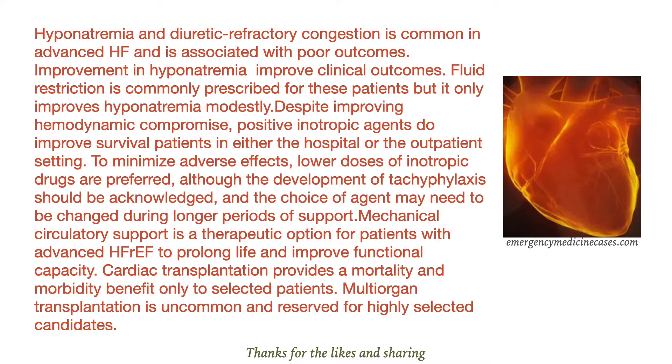Also, the development of tachyphylaxis should be acknowledged, and the choice of agents may need to be changed during longer periods of support.